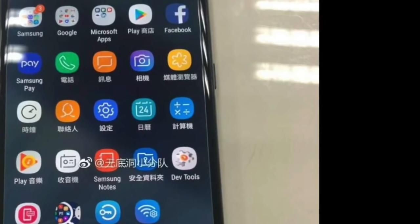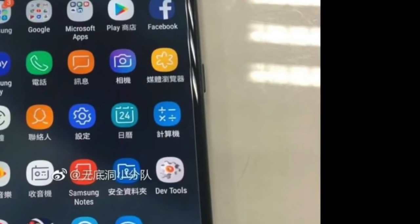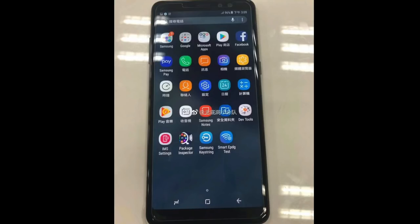So yeah, this is your next Galaxy A 2018 phones, now called the Galaxy A8 Plus and Galaxy A8. Let me know your thoughts in the comments. The Galaxy Note 8 giveaway is still live till 7th December — you can enter right now. I'll see you guys in my next video, peace out.